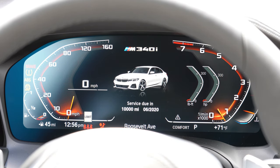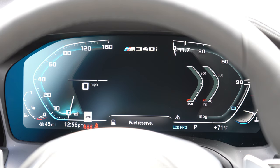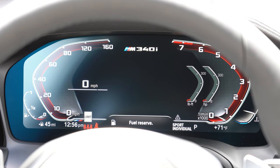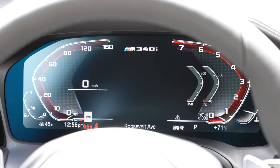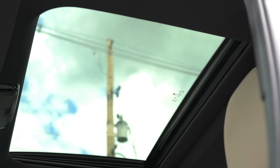Once started, you're greeted with a 12.3-inch digital gauge cluster. The speedometer is on the left with a digital readout within it; the tachometer is on the right; and navigation is displayed in the center. It's all completely customizable, including by drive mode: Eco Pro gives a bluish hue, Comfort is more basic, and Sport/Sport Plus gives a red hue.